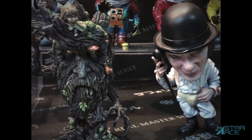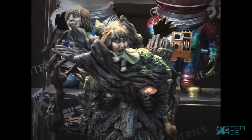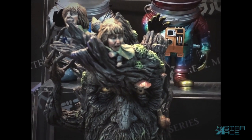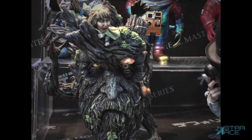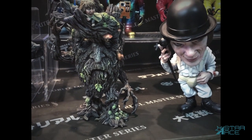Treebeard the Ent will also be coming soon. Here he is as he stirs awake and gets ready to march on Isengard, with the hobbits Merry and Pippin hanging out in his branches. Treebeard has detailed bark texture and root-like hands and feet. The juvenile delinquent Alex from A Clockwork Orange will also be part of the Defo Real line.